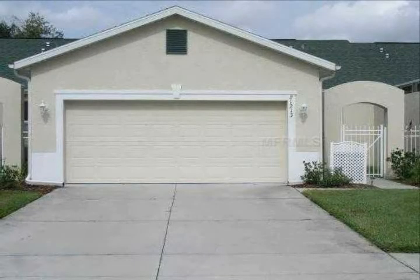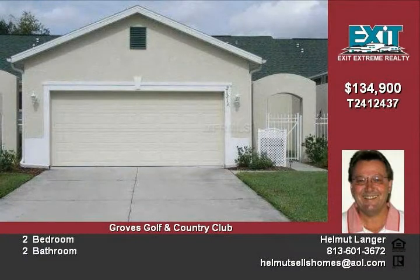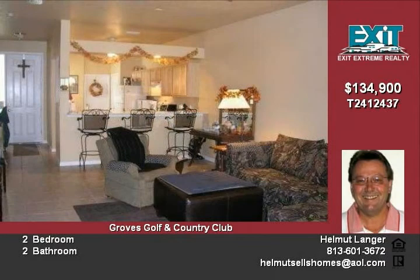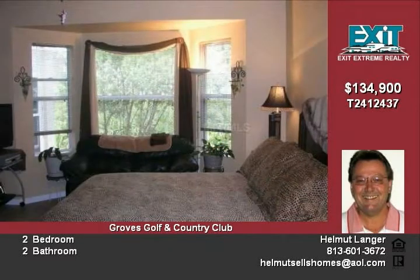Huge price reduction. Spectacular two-bedroom, two full bath attached and maintenance-free villa. View of lovely and peaceful conservation lot — no backyard neighbors. Enter the unit through your private courtyard with lots of privacy. This home has a beautiful open floor plan.